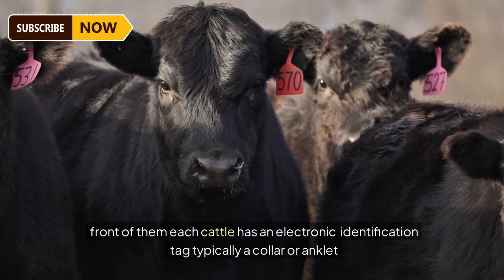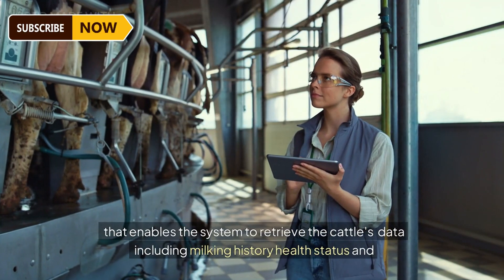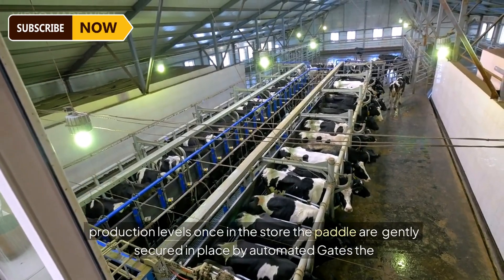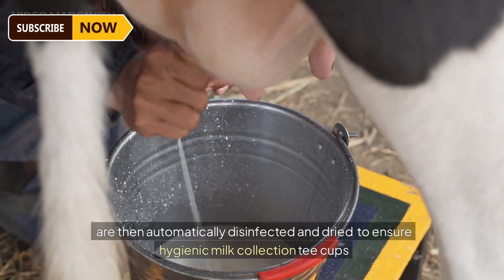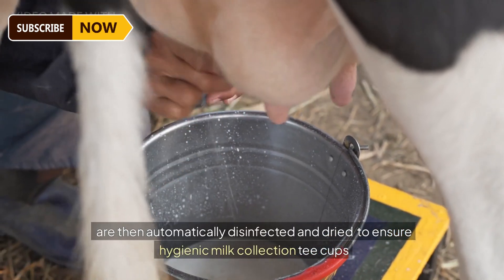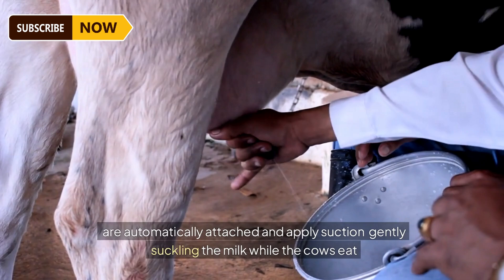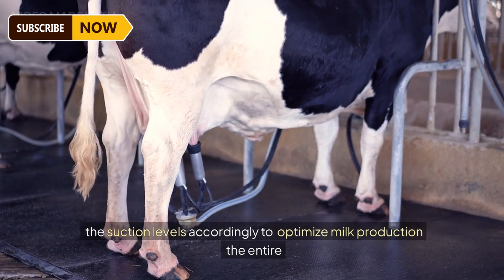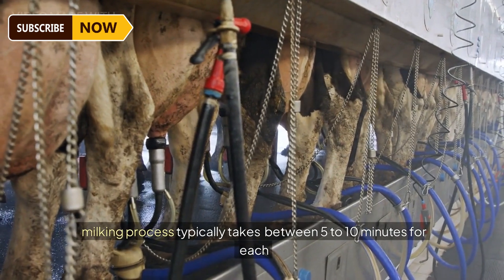Robotic milking systems have revolutionized the dairy industry. These systems can be broadly categorized into two types: multi-box systems and Rotary Automatic Milking Systems (RAMS). As cattle approach the milking station, they are enticed by feed. Each animal has an electronic identification tag — typically a collar or anklet — enabling the system to retrieve data including milking history, health status, and production levels. Once in the stall, the paddles are gently secured by automated gates. A laser-guided system precisely locates the cattle's teats, which are then automatically disinfected and dried.